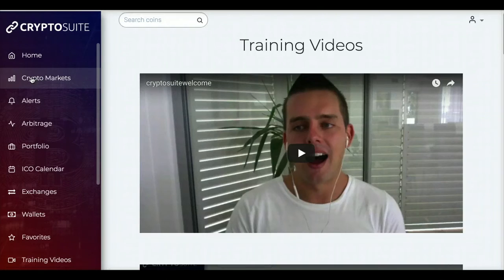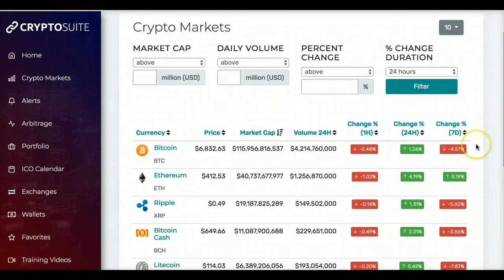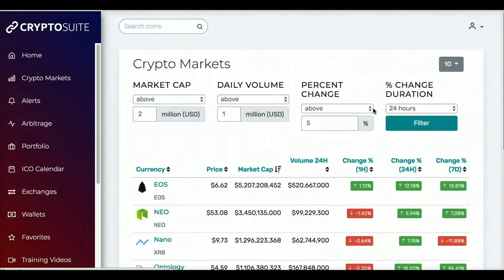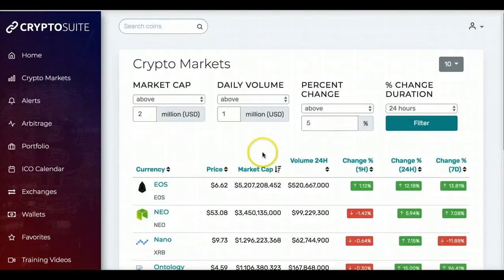Here is the crypto markets feature — it shows you what the price is and how much it has changed over the past hour. You can set the time filter to whatever you'd like, and it'll show you changes over the last 24 hours. It will filter based on what you have selected, so you can follow the coins you're interested in and make an educated decision on when to buy or sell.